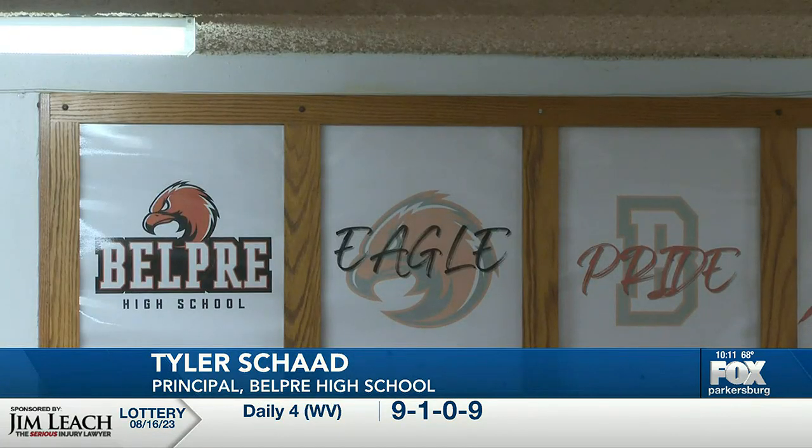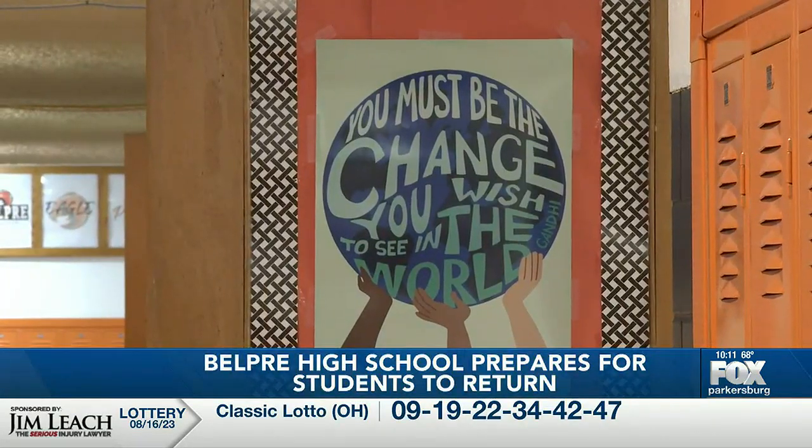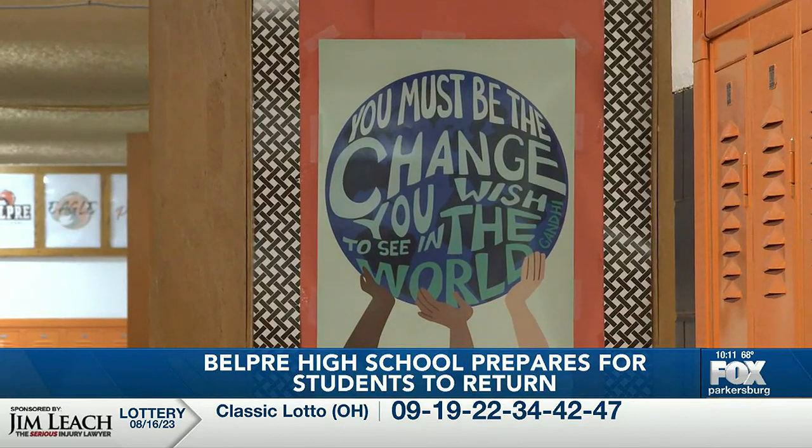I don't know if you're ever truly ready, but you know we've done everything we can. The teachers are excited, they're getting their rooms together, putting their finishing touches on them today. And students are back tomorrow and we're going to hit the ground running. Belle Pre High School principal Tyler Shad says teachers officially return to work the day before students return to class, but many teachers have been at the school for months getting their classrooms and course plans ready for the year.